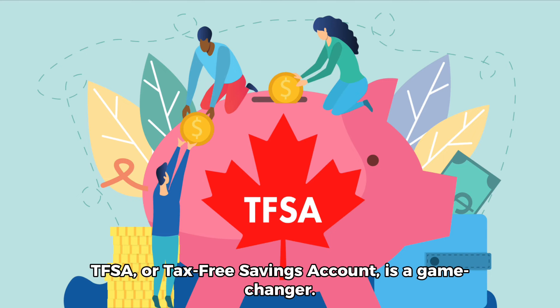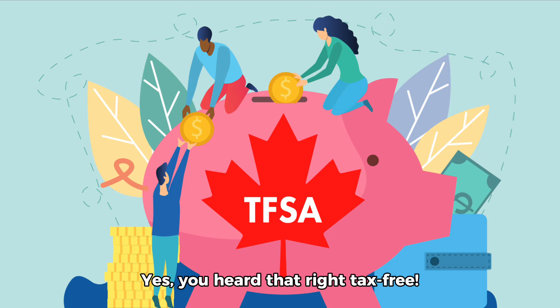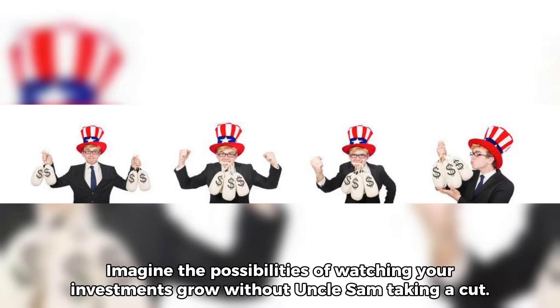TFSA, or Tax-Free Savings Account, is a game changer. It allows you to invest your hard-earned money without paying any taxes on the growth or withdrawals. Yes, you heard that right — Tax-Free. Imagine the possibilities of watching your investments grow without the government taking a cut.